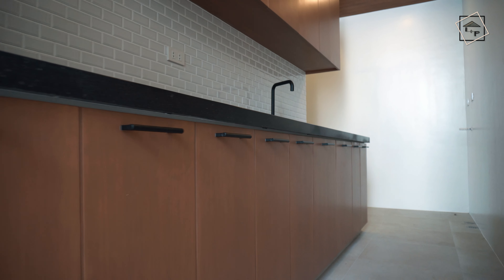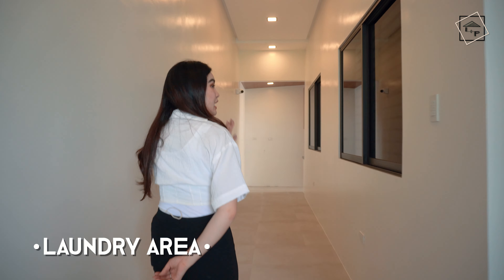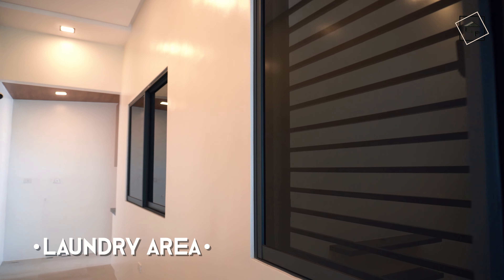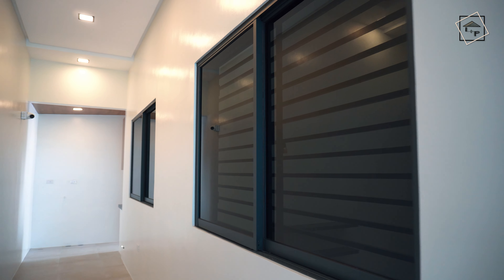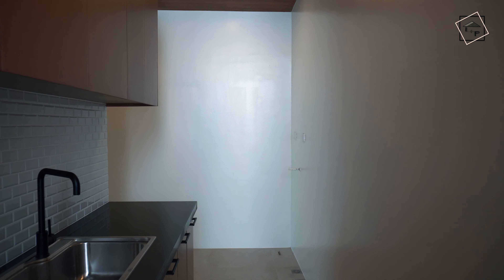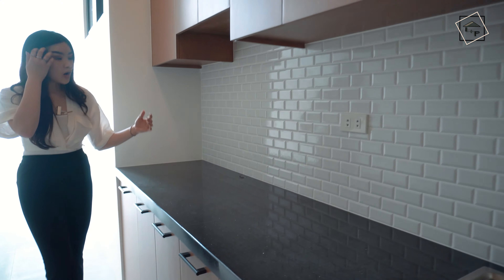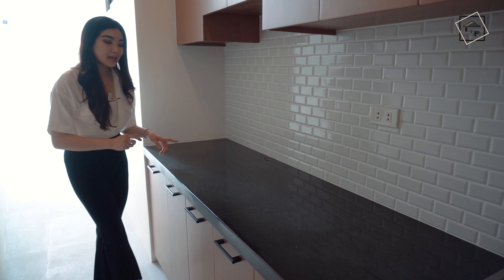We move on to the laundry area or the backyard of the house. Even here, you see your windows that are black, the ceilings that have the grooves, your CCTV cameras, and this laundry space. The walls are white, very clean to the eyes. You have your modular cabinets here, a styled backsplash that is white and clean, contrasted with your black galaxy granite.